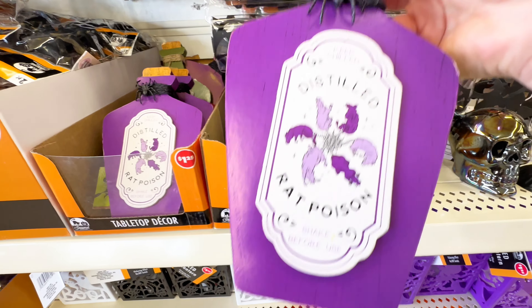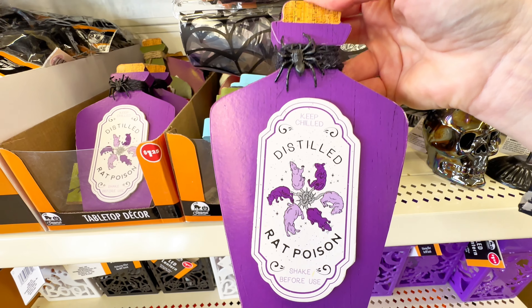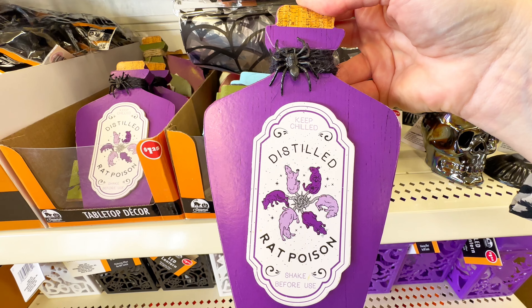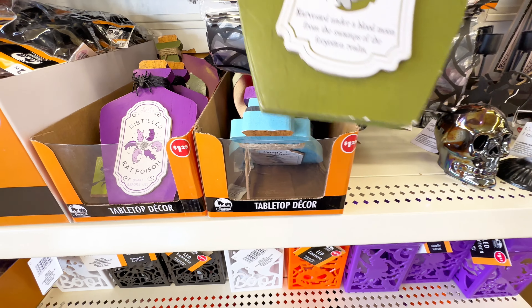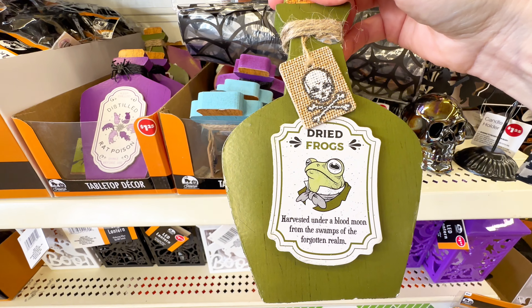They also had this in purple — one of my favorite colors — it says 'distilled rat poison.' And they also had a green one that's really cute. It says 'dried frogs.'